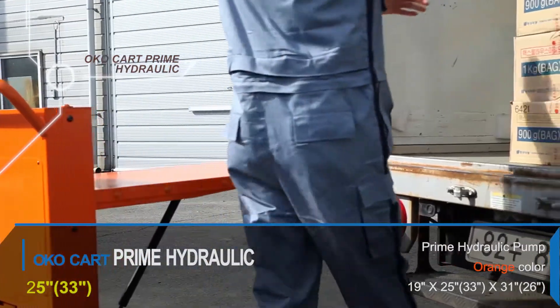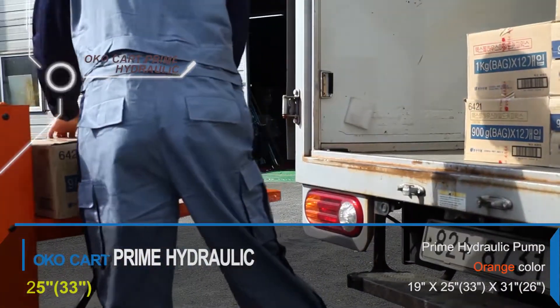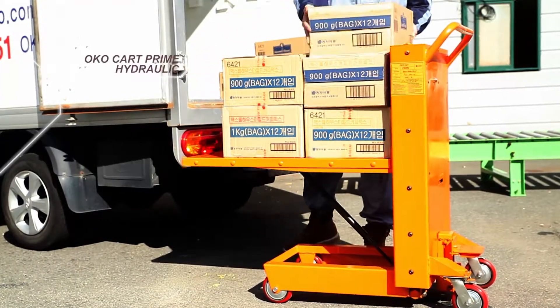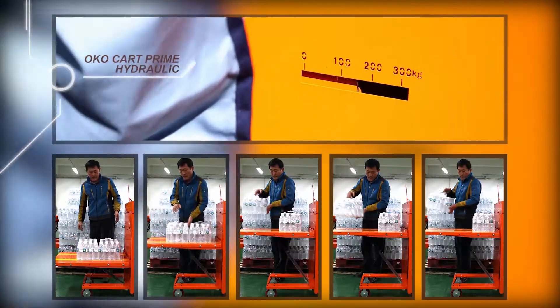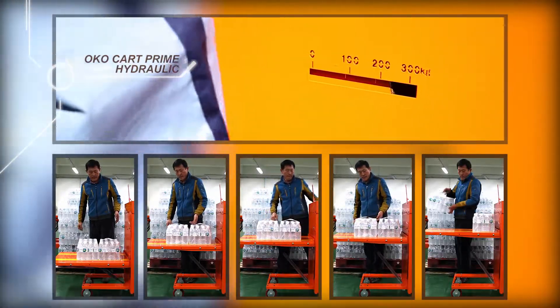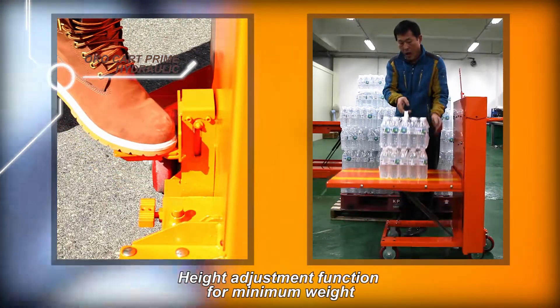We call this product OKO Cart Prime Hydraulic. Any product does not matter. It is designed to optimize from light product to heavy one by loading the function of one-touch load control. Also, it has the best dimensions of the maximum stroke up to 25 inches and the minimum height of 6 inches.